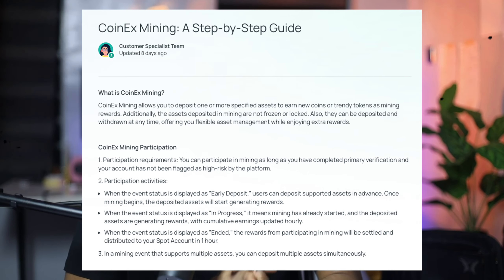Fourth is the Dock system: CET can be used in the CoinX Dock system, allowing users to participate in new token launches and other exciting opportunities. Fifth is mining, where CET owners can participate in mining activities on the platform, earning additional rewards as well.